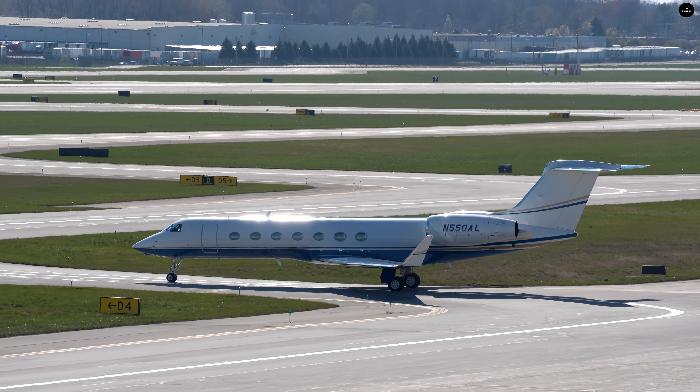Heading over to 28 Left and departing here soon. This should be a special livery — inbound American Flight 2337 from Dallas-Fort Worth. It's the US Airways Heritage livery on this A321. This brings back a lot of memories for me.